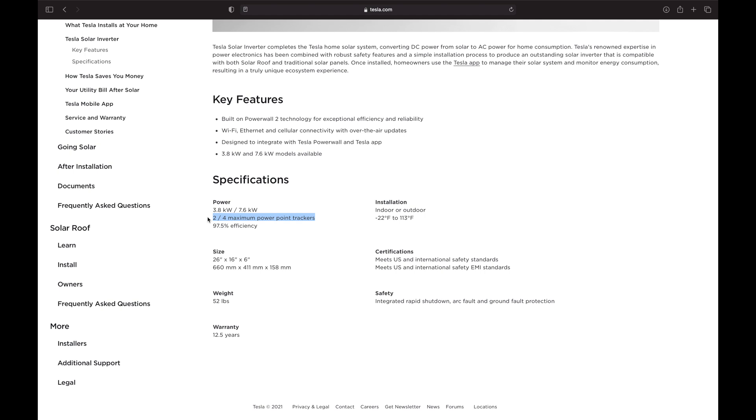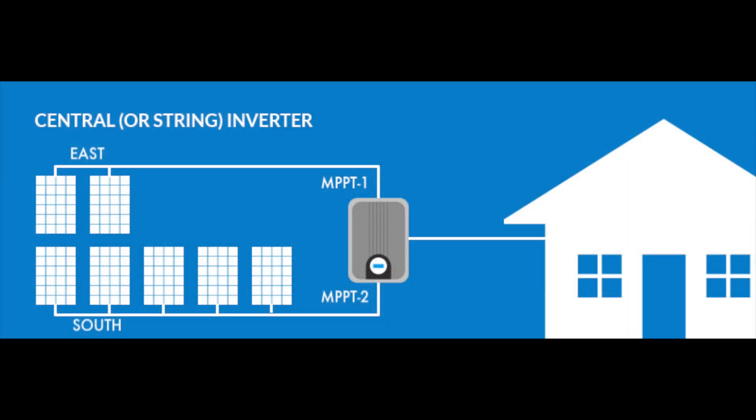The 3.8 kilowatt unit will have two MPPTs and the 7.6 kilowatt unit will have four MPPTs. I want to give you a quick lesson on maximum power point trackers, or MPPT. Every string inverter has an MPPT — at least two. Before optimizers and microinverters, solar installers had to design around the array orientation. You didn't want to have five solar panels facing south connected to two solar panels facing east, because those lower-producing panels would bring down the higher-producing panels. To avoid this, installers would put the five facing south on one MPPT and the two facing east on another, ensuring maximum power from both arrays throughout the entire day.